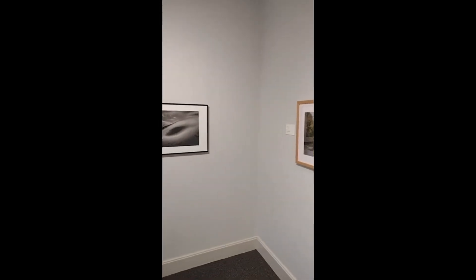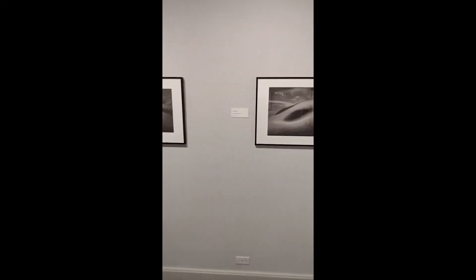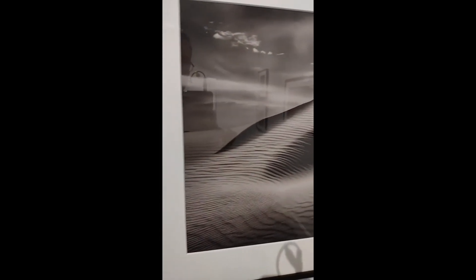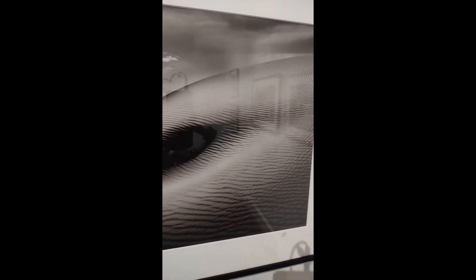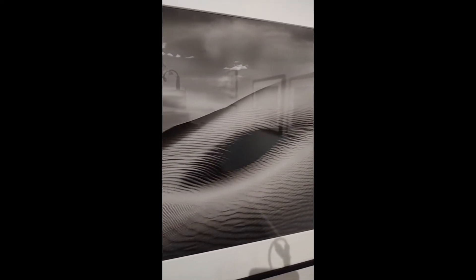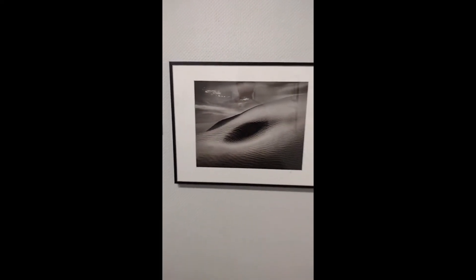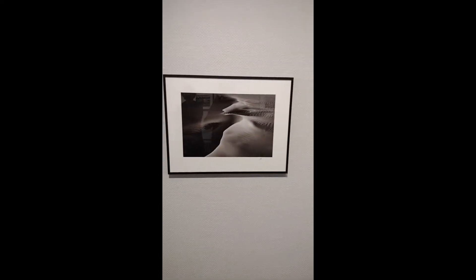Here we have two pieces by the artist Thomas Lemke. The first one Tyler is looking at is A Mask for the Warm 2021. Both of his works feature really interesting landscapes of sand and dunes. Not sure where he captured these, but it feels like a landscape very far away to me.